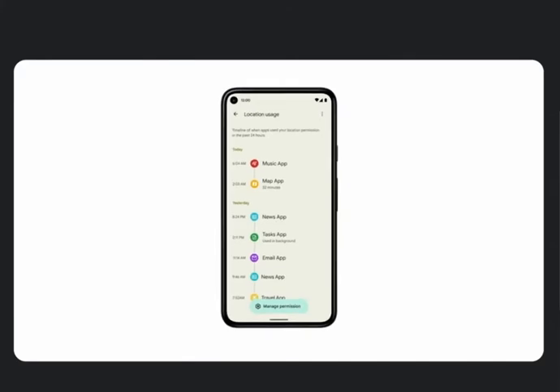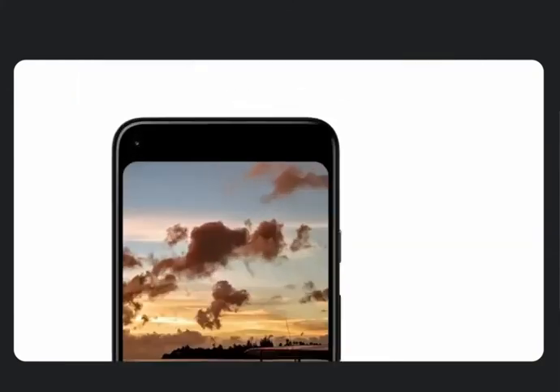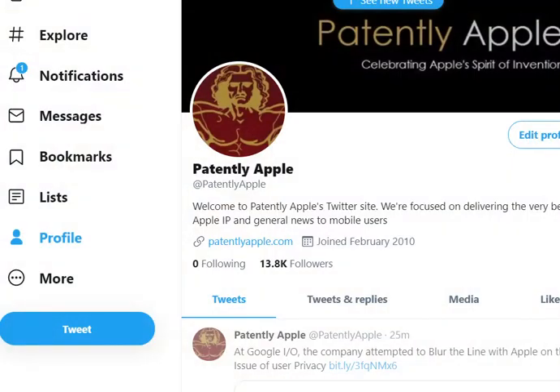We've made it really easy to revoke an app's permission directly from the dashboard. We've also added an indicator to make it clear when an app is using your camera or microphone. And if you don't want any apps to access the microphone or camera, even if you've granted them permission in the past, we've added two new toggles in Quick Settings so you can completely disable those sensors for every app.